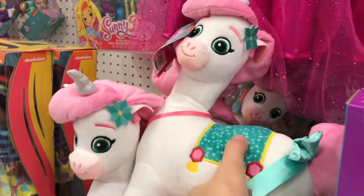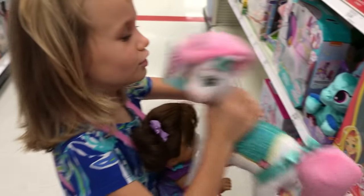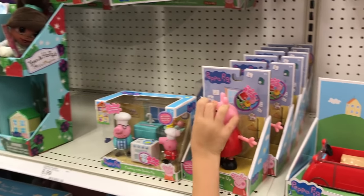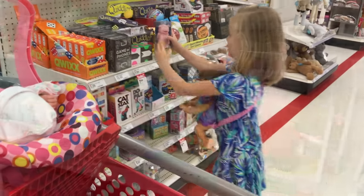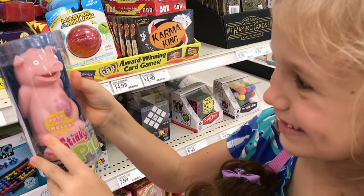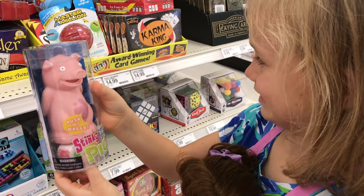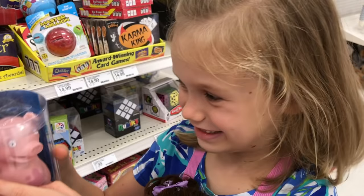Look at this cute unicorn though — you wanna try her? Aww, she's so cute! Give her a hug. Oh my gosh, look at this big Peppa dad — oh, remember this guy? I do remember that guy! And then at the end he makes that funny noise.